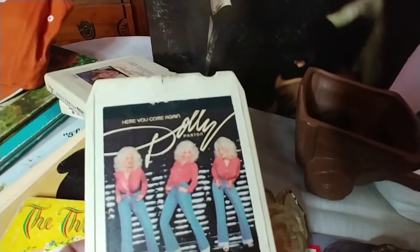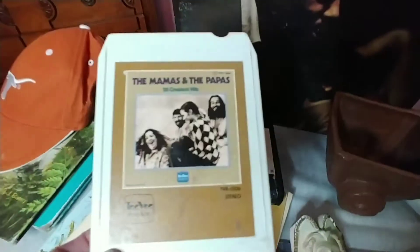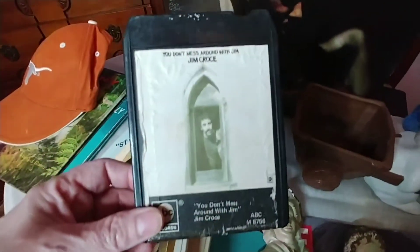I also picked up four more 8-tracks. I picked some up a few weeks ago and I do know that some 8-tracks are collectible. I got a couple of Dolly Parton — look at that graphic, who doesn't love Dolly? I also picked up the Mamas and the Papas Greatest Hits. These are all in great shape with no damage to the actual 8-tracks themselves; the labeling just has some issues. This one is Jim Croce, again in great shape.